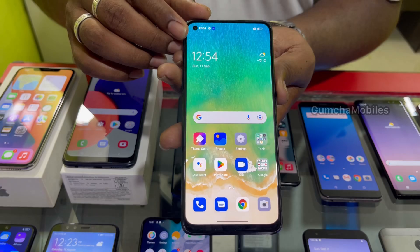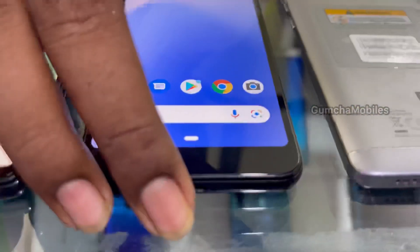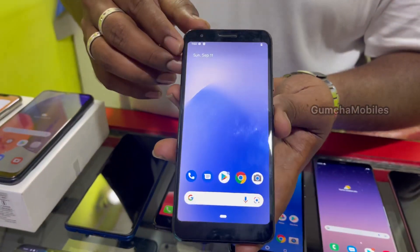Oppo F19: 6GB RAM, 128GB inbuilt. Next model is Google Pixel 3A, 4GB RAM, 64GB inbuilt, neat condition. Price is ₹6,500.